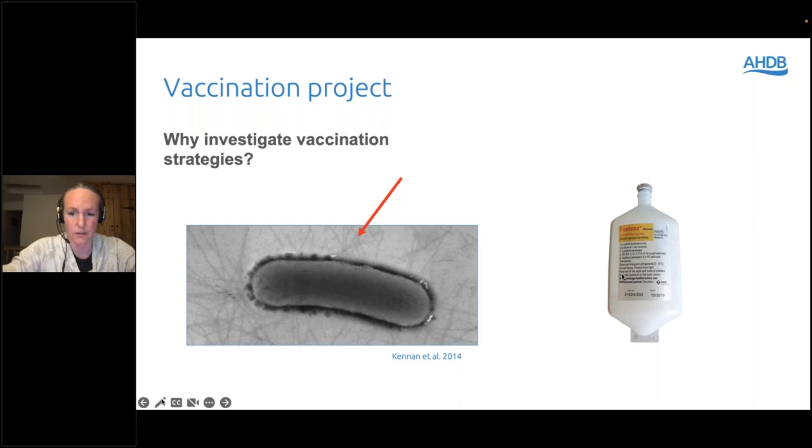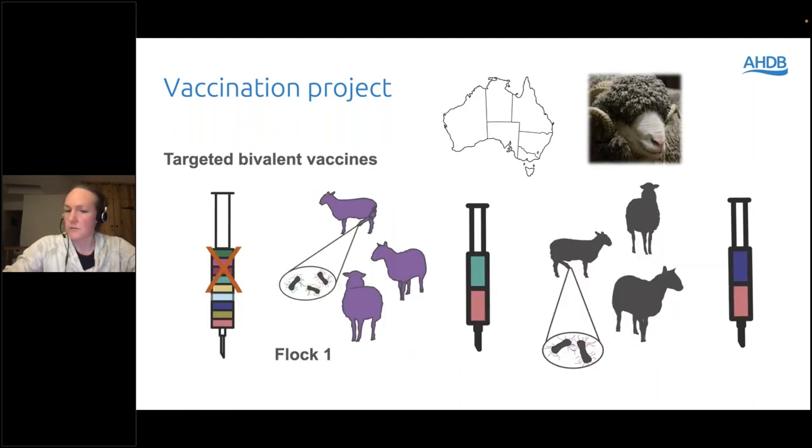The way Foot Vax gets around the serogroup problem is by putting all the different ones into one vaccine — there are actually nine different serogroups in the UK in there. Over in Australia things are a bit different: they haven't had Foot Vax on the market for a few years. Foot rot isn't endemic there — it's actually notifiable in most states. They are allowed to use vaccination for eradication programs, and what they do is swab feet of sheep with foot rot, identify which serogroups are in the flock, and put two at a time into the vaccine.